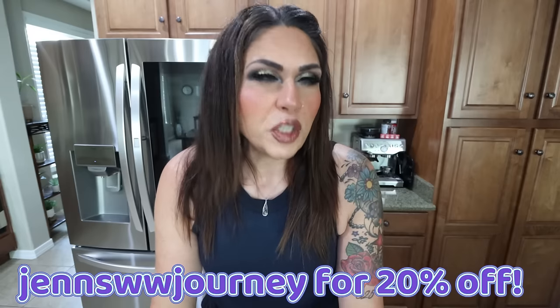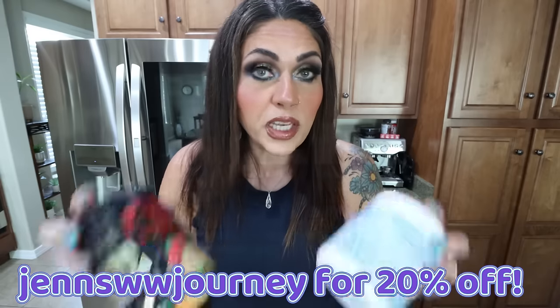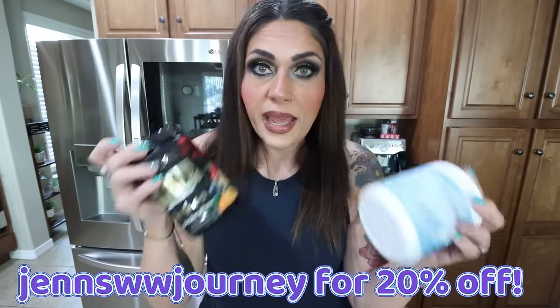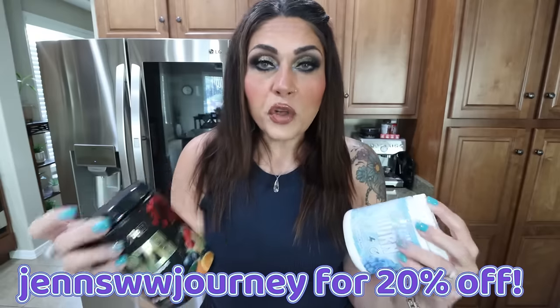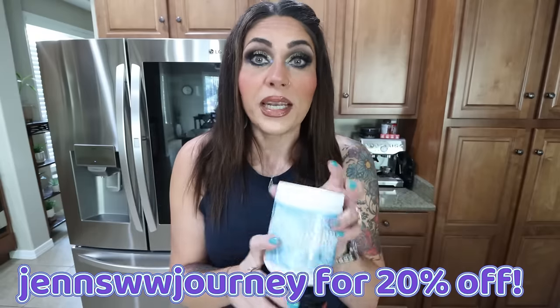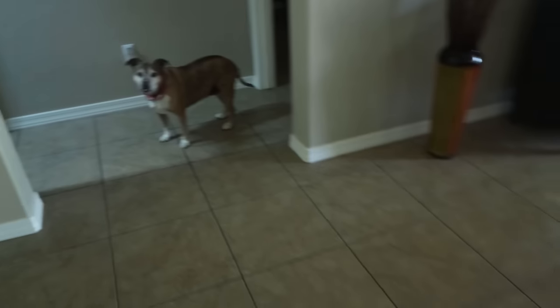I'll link both products down below - I actually have a 20% discount with Motivate, so you can use that site-wide on either of these products. Both are staples for me; I take one or more of these every single day. I've been taking Burn for years. I love the little packets for travel or to leave in my car or purse.